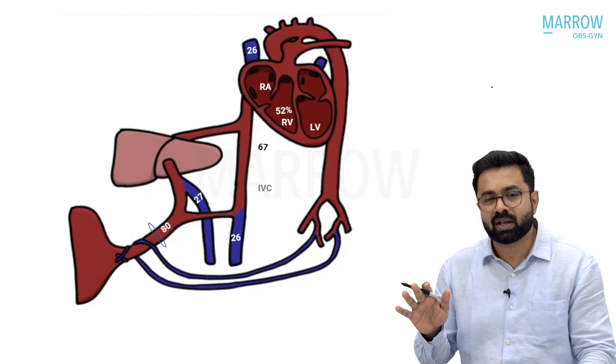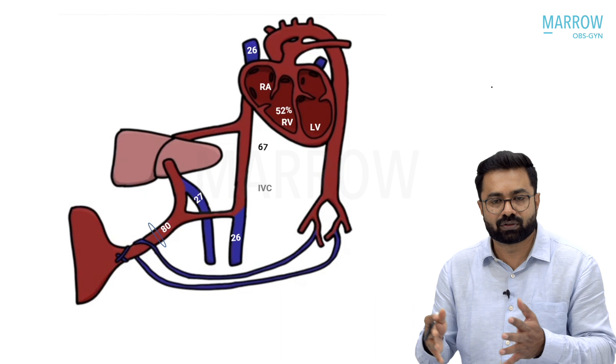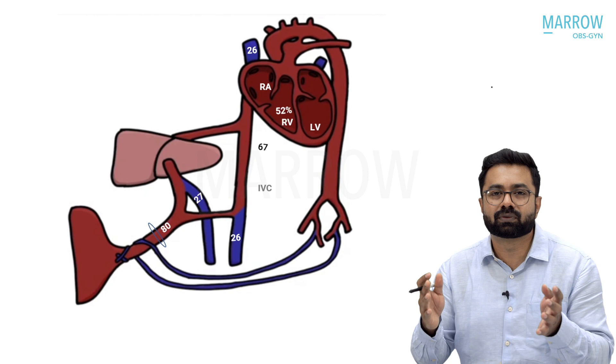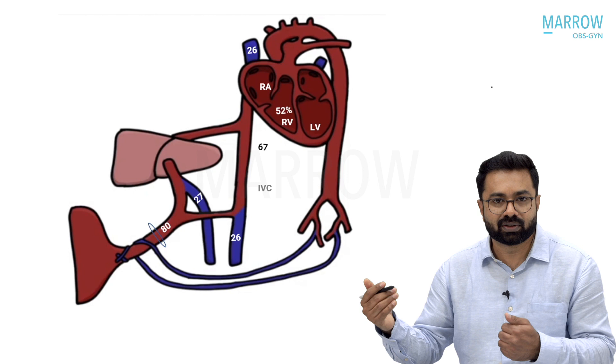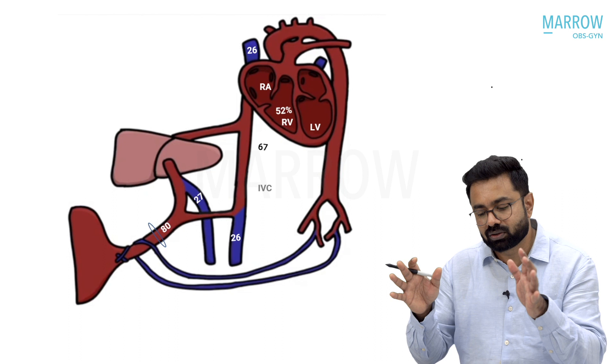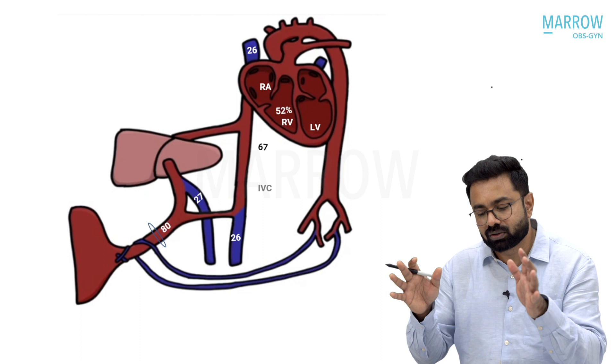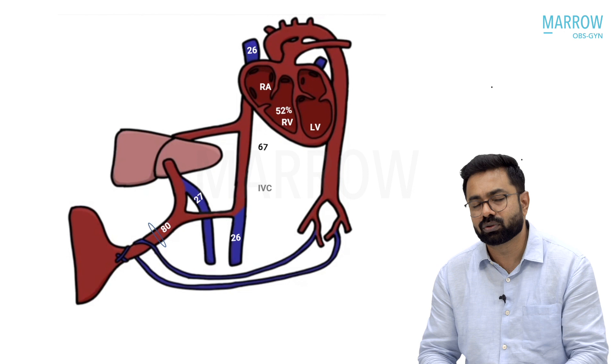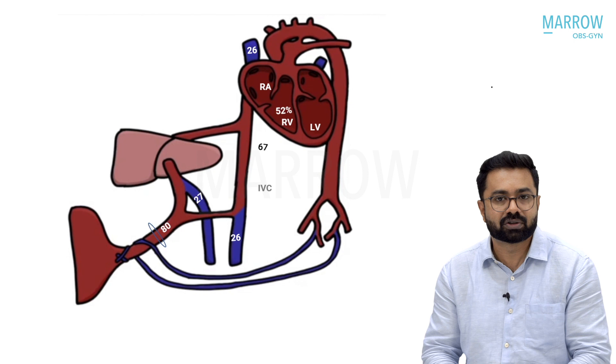Where is the deoxygenated blood in the fetus? All the deoxygenated blood is in the right ventricle of the heart, with saturation of around 52%. There is not much difference between oxygenated and deoxygenated blood in fetal circulation, unlike in adult circulation. Oxygenated blood is around 65%, deoxygenated blood around 52%. If saturation goes below 55%, it is called desaturated blood. All this desaturated blood — from the native impure IVC, SVC, and hepatic venous blood — is pooled in the right ventricle.